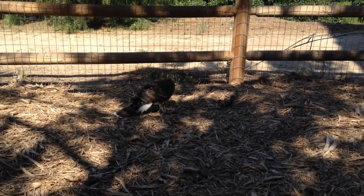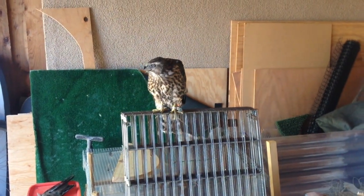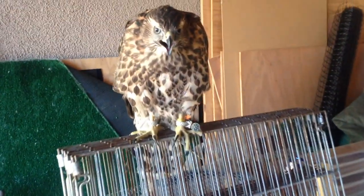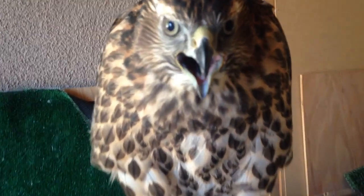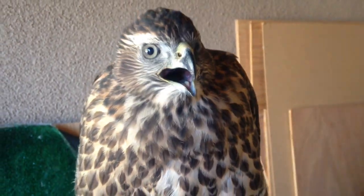I made sure the lure was weighted so she couldn't carry it off anywhere. I stood or sat right next to the lure while she was eating so she could get used to my presence. Once she lost interest and moved off the lure, I would pick it up and go inside and head to work. I did come and check on her once or twice a day in the beginning just because I was paranoid, but she ended up being totally fine. In total, she spent just over three weeks out at hack.